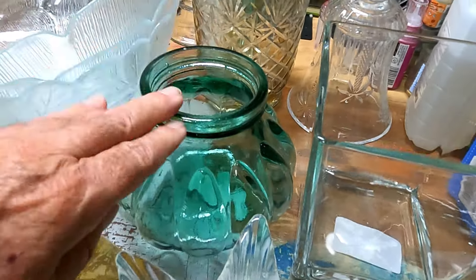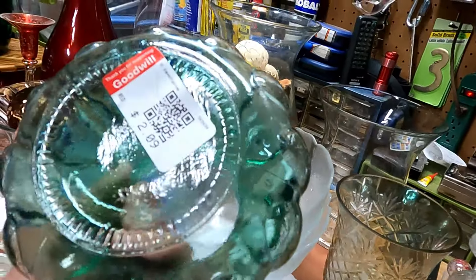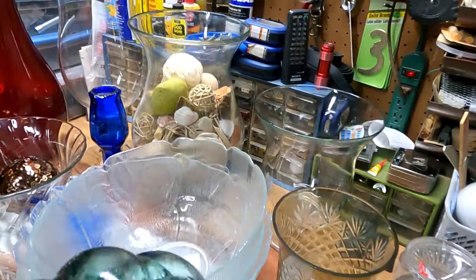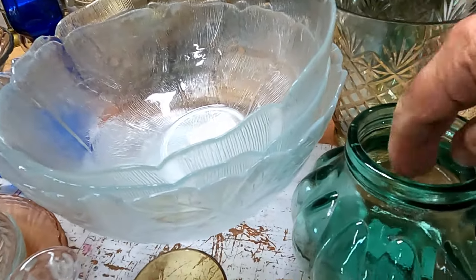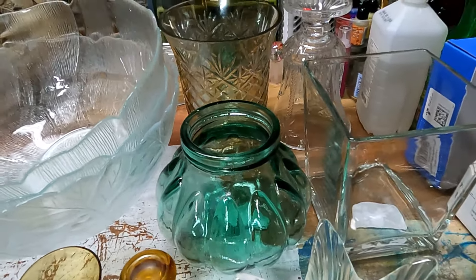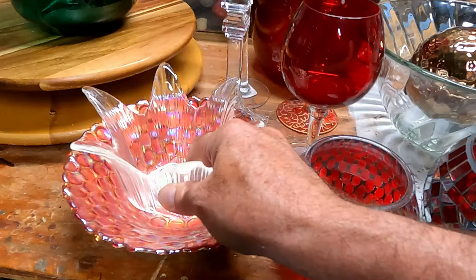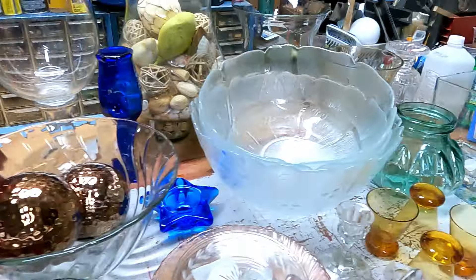This one I believe is truly tinted glass. Here's how you can tell: if the base is clear but the sides are colored, then you know it's not a true through-and-through glass color — it's been painted in some way. Again, this one would probably work well for something where it was used on one of the flowers.